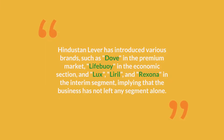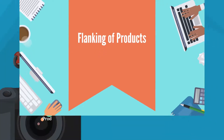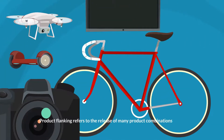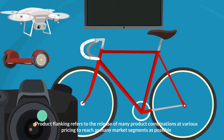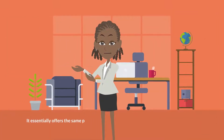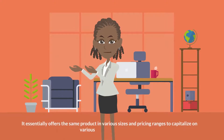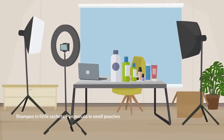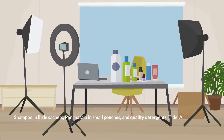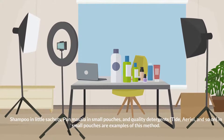Flanking of products: product flanking refers to the release of many product combinations at various price points to reach as many market segments as possible. It essentially offers the same product in various sizes and pricing ranges to capitalize on various market opportunities. Shampoo in small sachets, Parachute oil in small pouches, and quality detergents such as Tide and Ariel in small pouches are examples of this method.